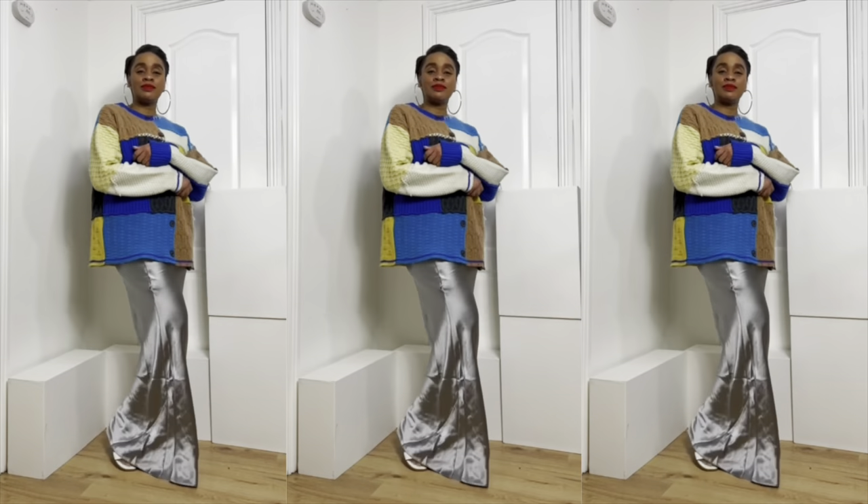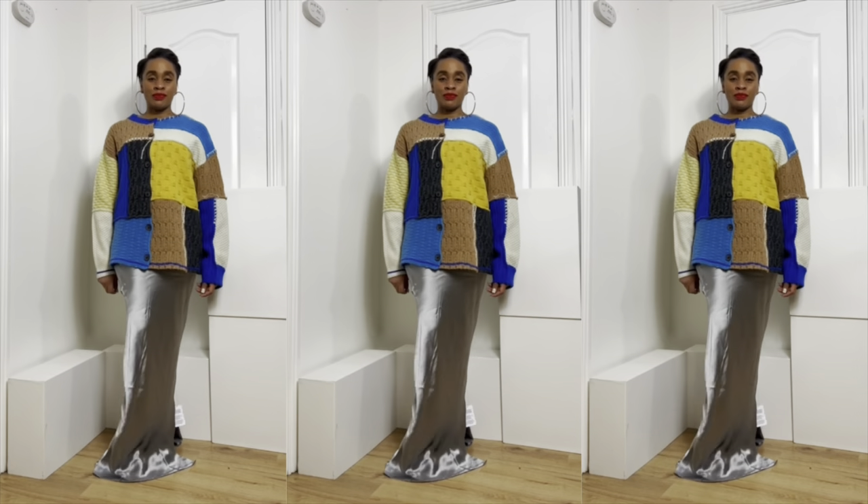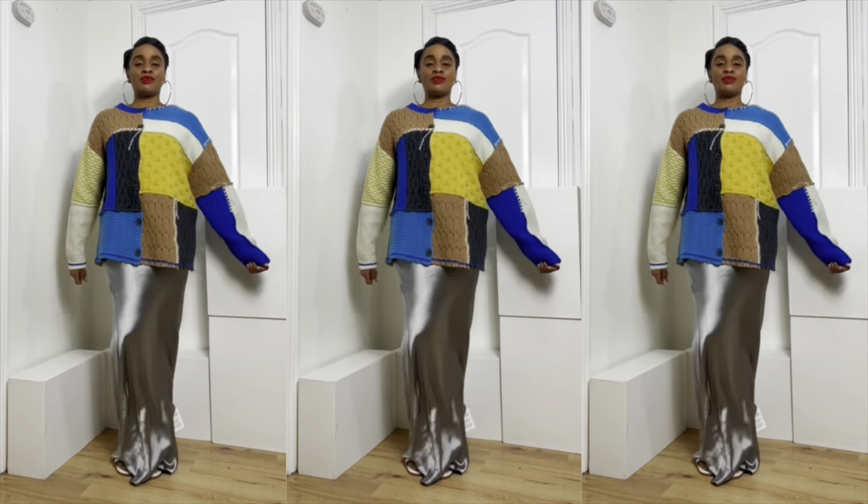The next styling I tried was with a slip dress. I wanted mustard but all the mustard slip dresses I saw were too expensive, so I got the silver one from ASOS. I also wanted to style it with a skirt — I really wanted that mustard vibe — but it wasn't working. I brought a skirt in a size 12 but my hips, I don't know what I've been eating, it just didn't stay. So that one didn't work out.